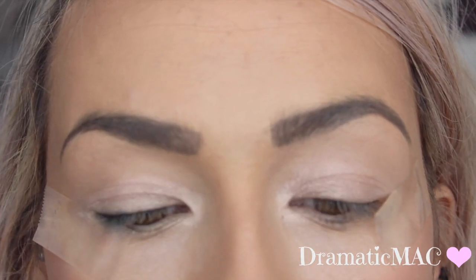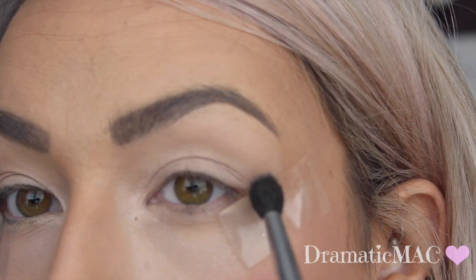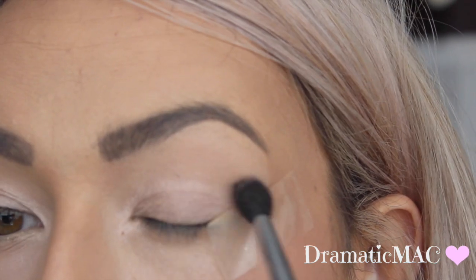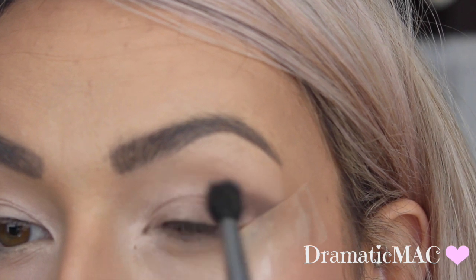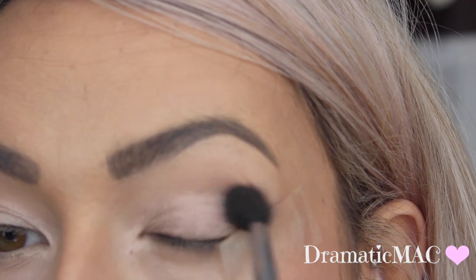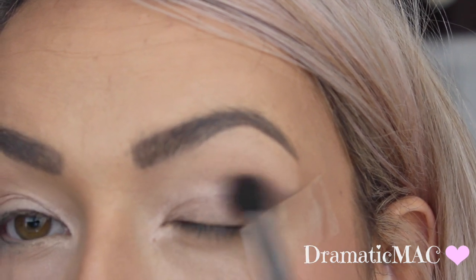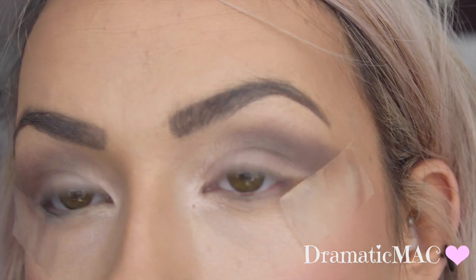Next I'm taking Catrice's eyeshadow in Starlight Espresso on a really fluffy brush. I'm going to apply that straight into my crease with the fluffy brush, staying just in the crease and going only halfway. Then just make sure that you blend out any harsh lines. Once you have all that eyeshadow applied and blended it should look something like this.